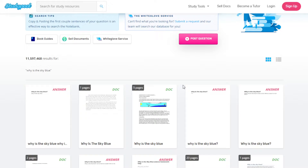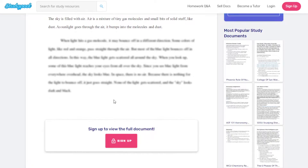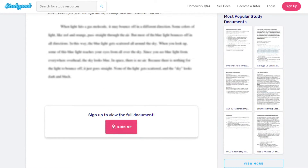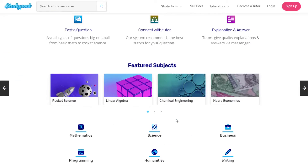If you're a student looking for an answer, you need to sign up and they charge a subscription fee so that you can access the full document you want to see. That's how they're able to maintain the website.